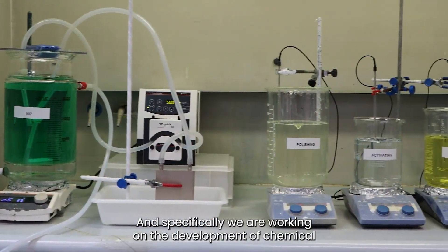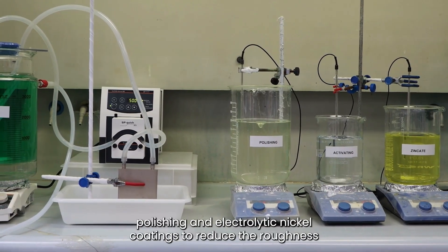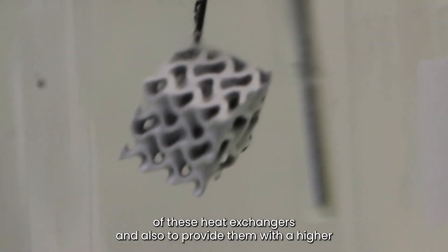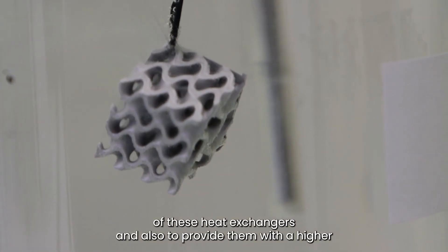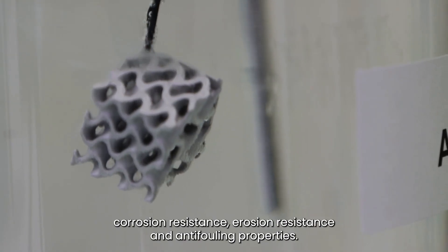Specifically, we are working on the development of chemical polishing and electroless nickel coatings to reduce the roughness of these heat exchangers, and also to provide them with higher corrosion resistance, erosion resistance, and anti-fouling properties.